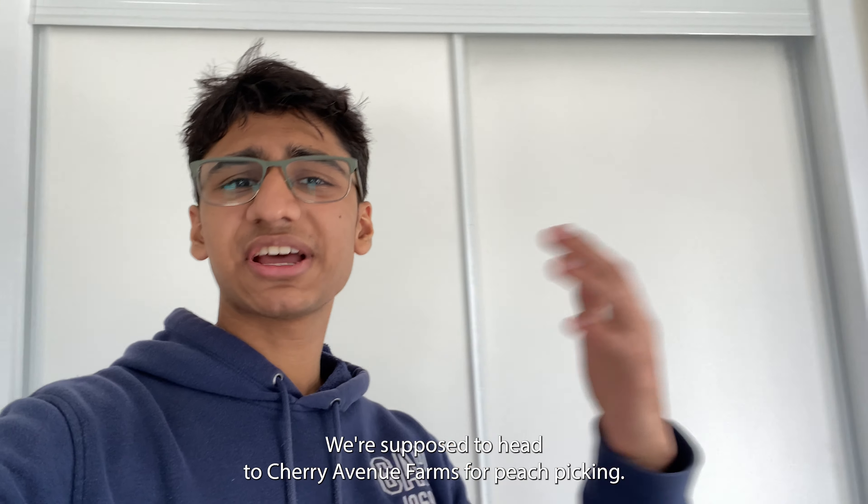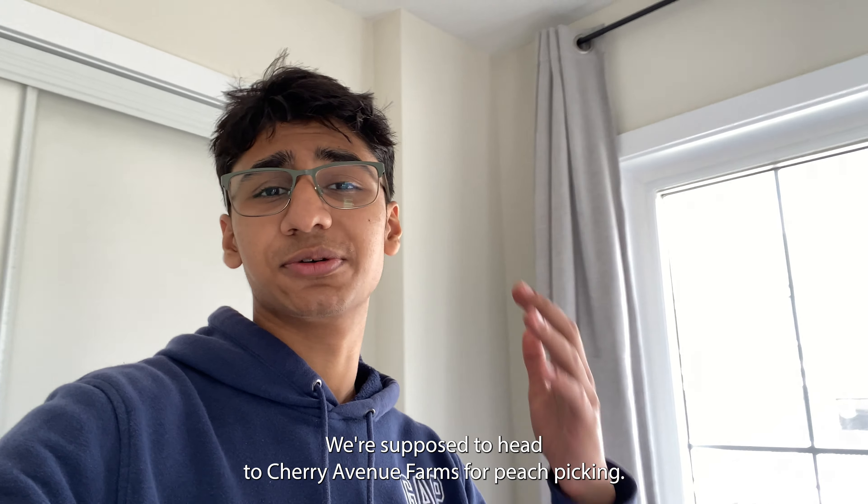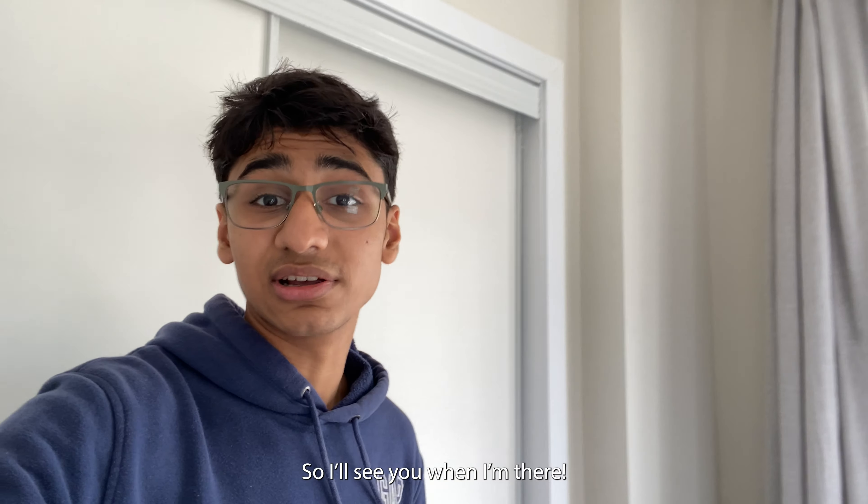So there isn't much of a plan for today. We're supposed to head to Cherry Avenue Farms for peach picking. I know, ironic. I'll see you when I'm there.